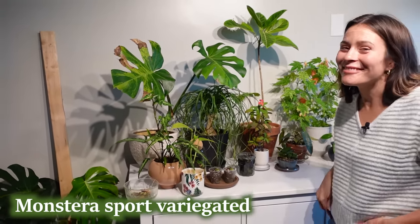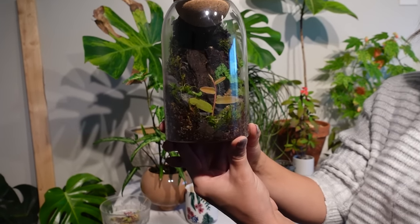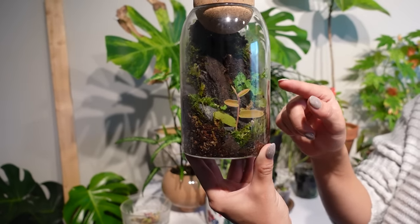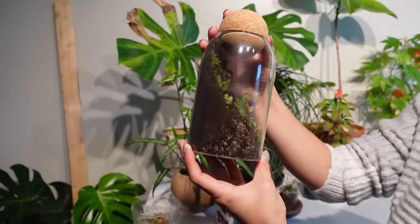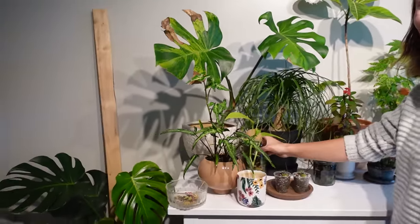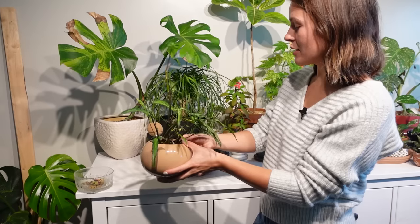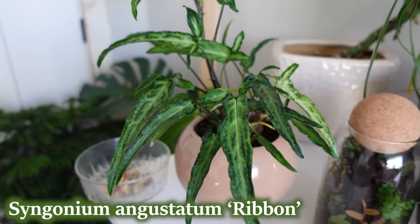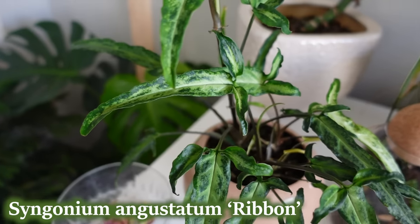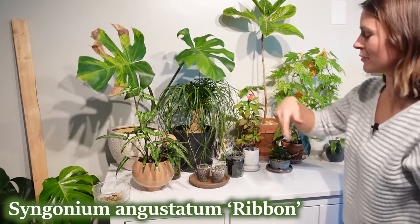This is a little terrarium I put together a few weeks ago — it's growing in a lot more than I thought it would by now, especially the mosses, and this little fern looks pretty good. These are some jade babies I propagated. This is one of my favorite plants: Syngonium ribbon — I love the leaf shape, the coloration, I think it's so cute and really unique looking. Then we get to some of my bigger plants: this is another cutting I took from the Lowe's sport variegated monstera.